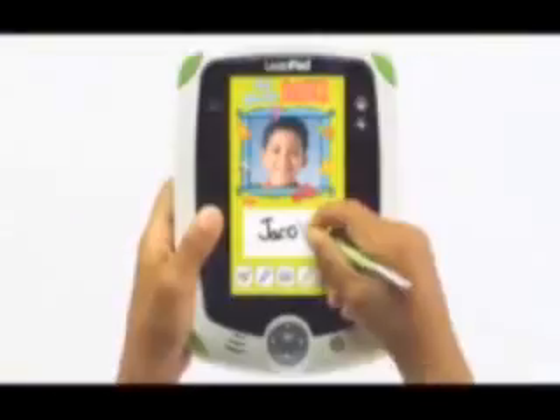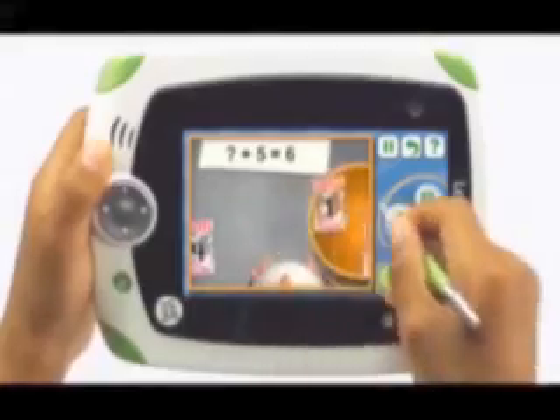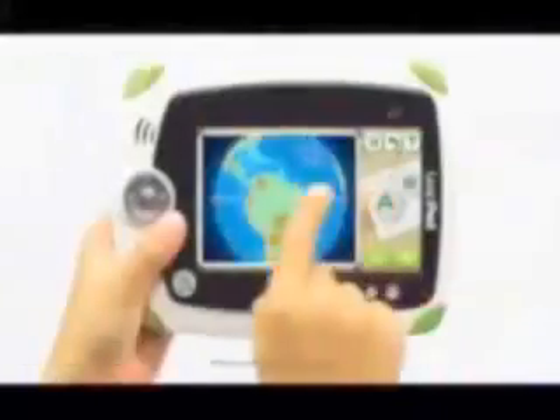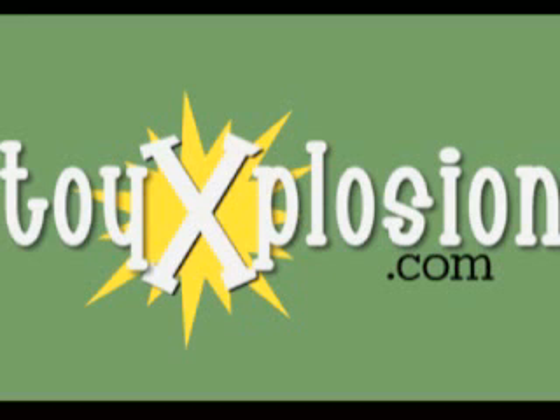From learning to read, creating their own stories, using the built-in camera, building math skills, and writing with the built-in stylus, to discovering the world — LeapPad puts it all at their fingertips. And parents can see and share their children's achievements and creations online.